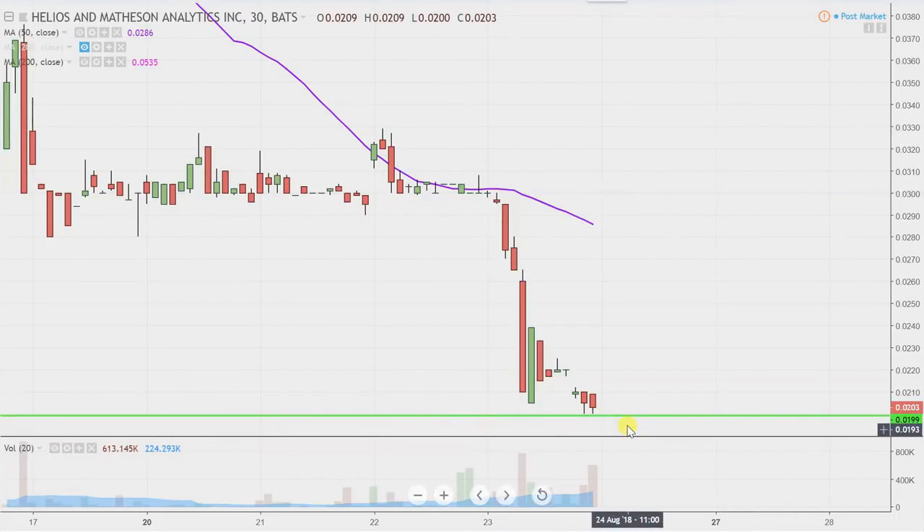That's definitely the key level of support, and in my opinion, if two cents does not hold, then I think it'll get down to sub-penny sooner rather than later — but only time will tell, and first two cents has got to be broken. Watching a little bit of level twos today, it did seem like it was a pretty thick area, so it looks like the bears really will have to bring their A-game if they're going to be able to push down through there.